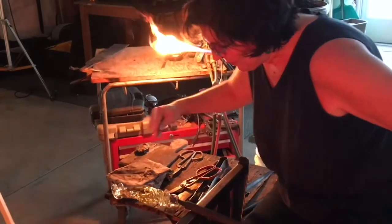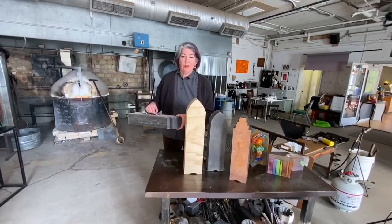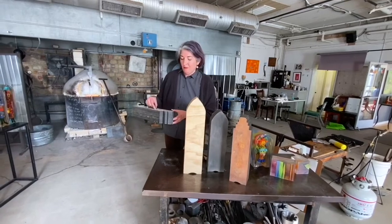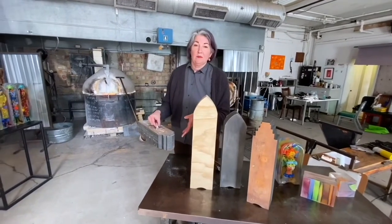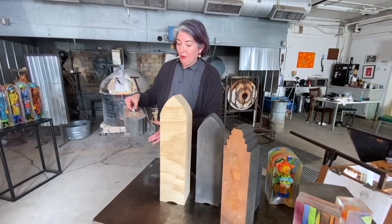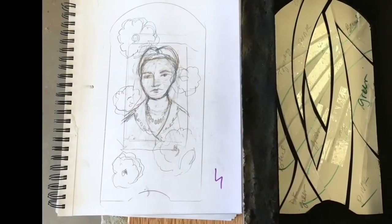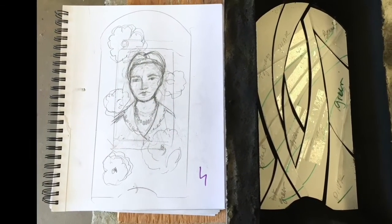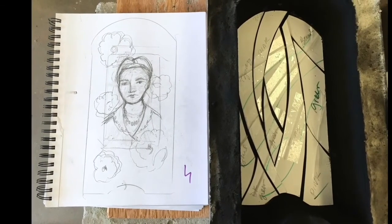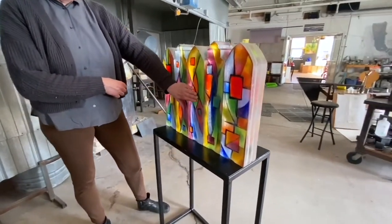These are the wood molds I use to make the impression in the sand. We put them into the sand, pack the sand around the wood mold, then gently pull it out, leaving a nice impression. Then I use paper stencils I've cut out to apply the ground glass into the mold.